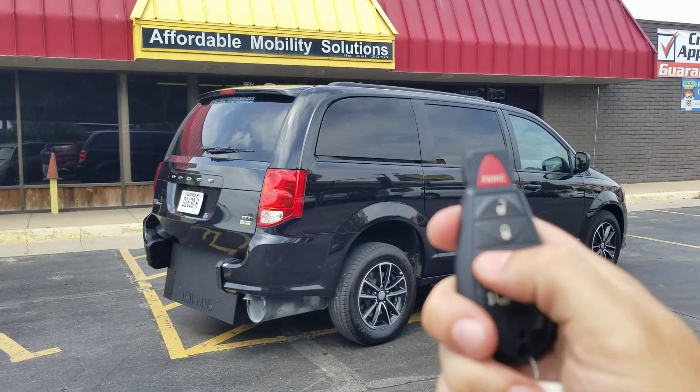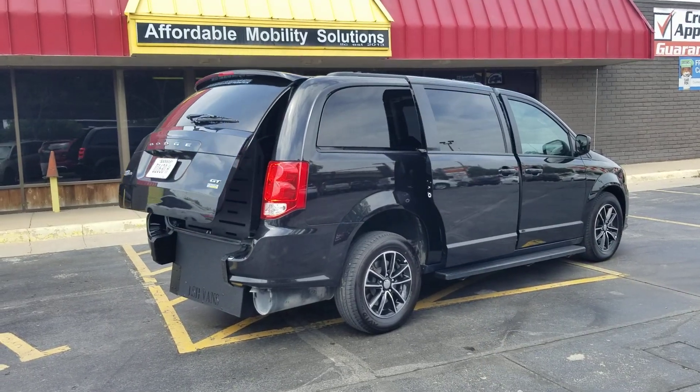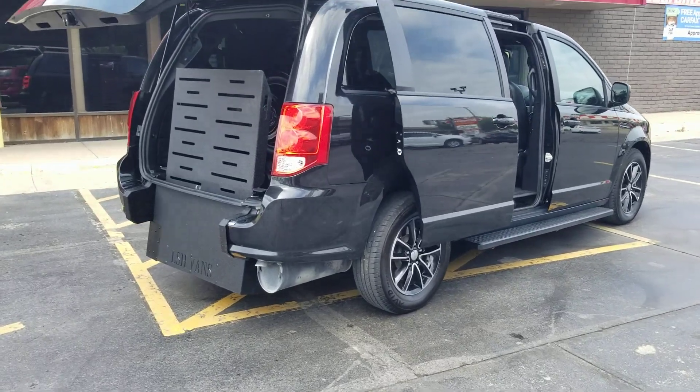Good afternoon, my name is Jeremiah with Affordable Mobility Solutions. Today I'm shooting a video of a 2019 Dodge Grand Caravan GT. You can see that with either one of these key fobs I can operate both power sliding doors and the rear trunk hatch.